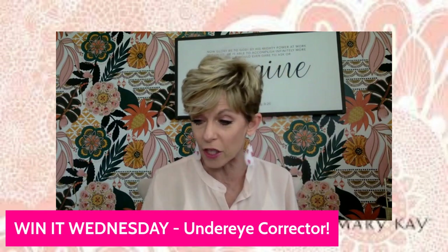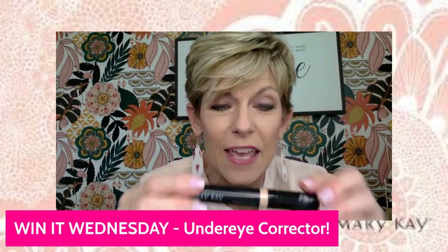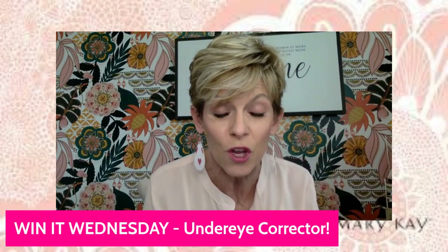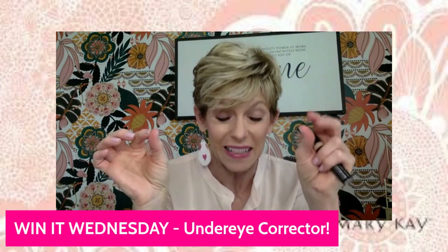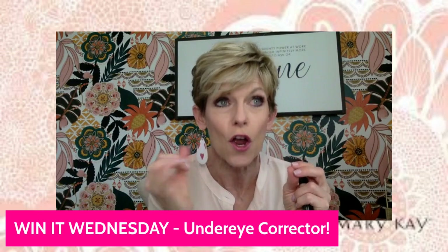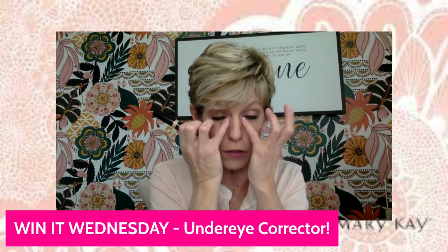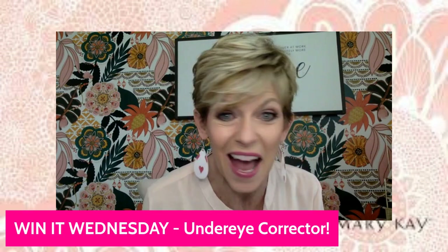Let me tell you very quickly why it's so fabulous. You can't really see it on here, but it's actually a little bit of a peachy-pink undertone, which is the opposite on the color wheel from blues, blacks, and navies. And that's why it is the perfect corrector for ladies that have darkness through here — it's much better than a regular concealer. But it also makes a fantastic highlighter.